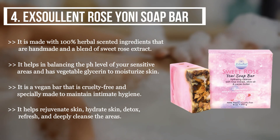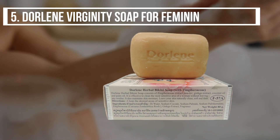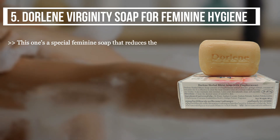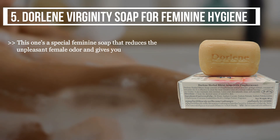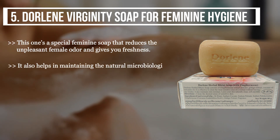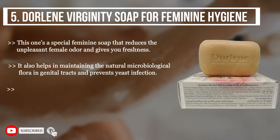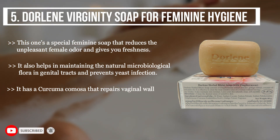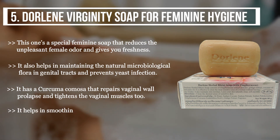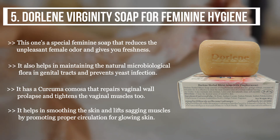The final product we have is the Doline Virginity Soap for feminine hygiene. This one is a special feminine soap that reduces unpleasant female odor and gives you freshness. It also helps in maintaining the natural microbiological flora in genital tracts and prevents yeast infection. It has curcuma cumosa that repairs vaginal wall prolapse and tightens the vaginal muscles. It also helps in smoothing the skin and lifts sagging muscles by promoting proper circulation for glowing skin.